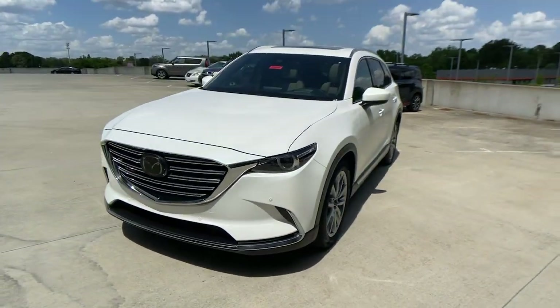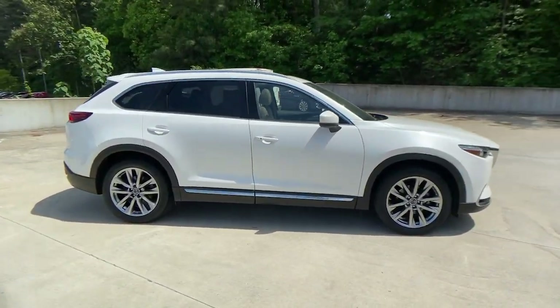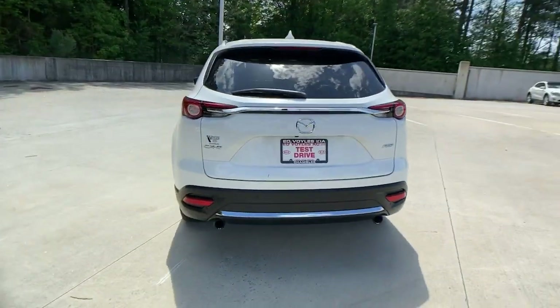Enjoy the view of this 2018 Mazda CX-9. With less than 60,000 miles on the odometer, this vehicle provides excellent value. Here's a talented family hauler designed for driving enthusiasts, the CX-9.